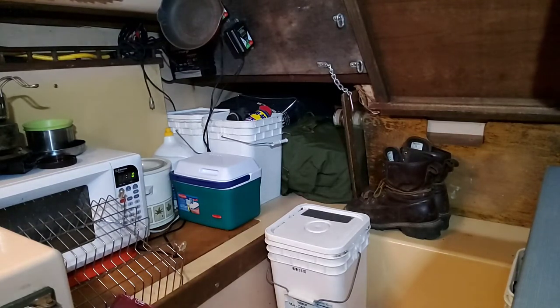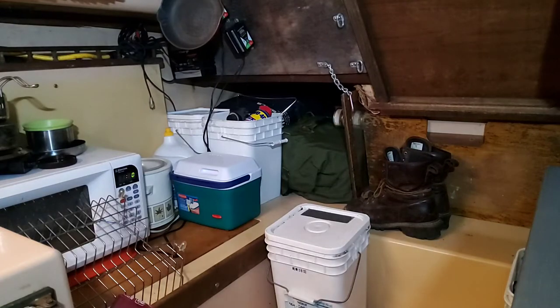I haven't done a tour for a while of the boat, so I'm gonna show y'all what's been going on.